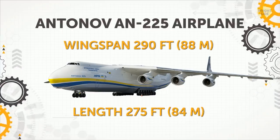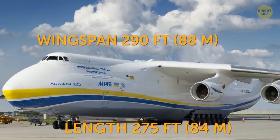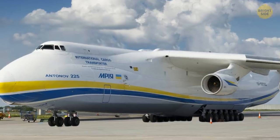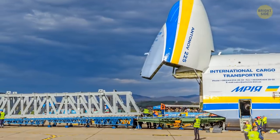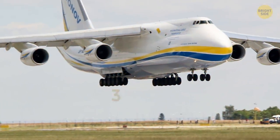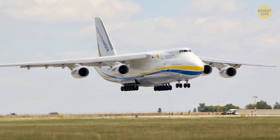Antonov AN-225 Airplane. One of the world's largest planes is also the heaviest. Its maximum takeoff weight equals that of 430 sedans. Its cargo compartment is large enough to hold 50 cars. Its landing gear system has 32 wheels, and there's only one operational AN-225 in the world.